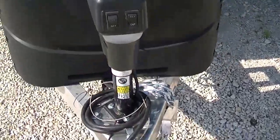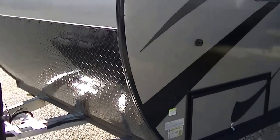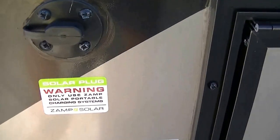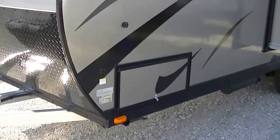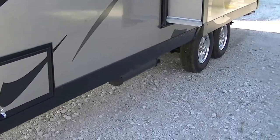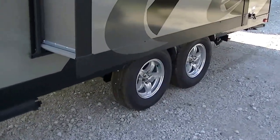Built-in rock guard protects your investment and it looks cool too. An aerodynamic nose cone reduces wind drag, makes it easier to pull, and saves you a little bit on gas. It's already outfitted for Zamp solar panels, so it is fully self-contained with holding tanks for fresh and wastewater, 12-volt power supply, and two-way power appliances.